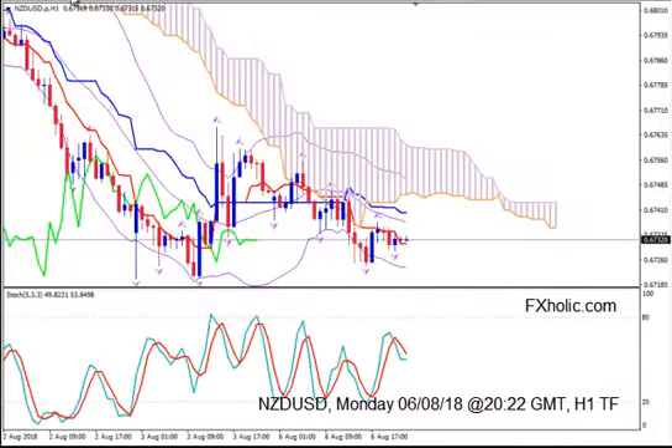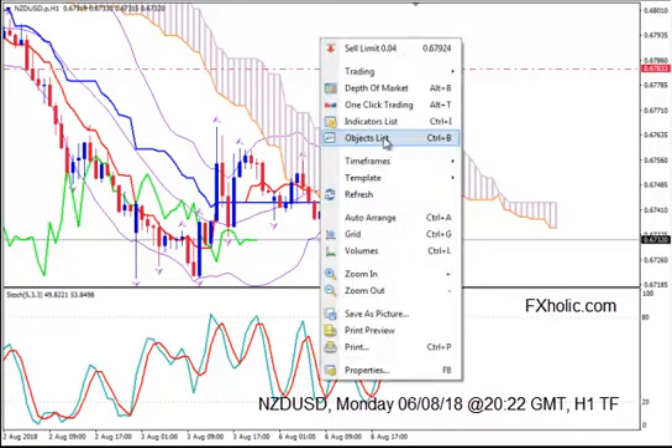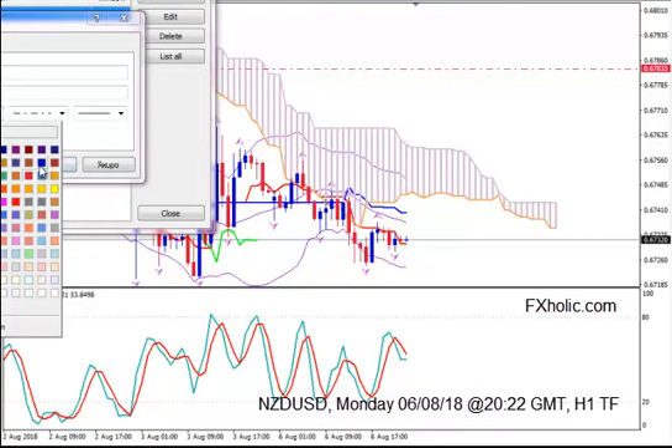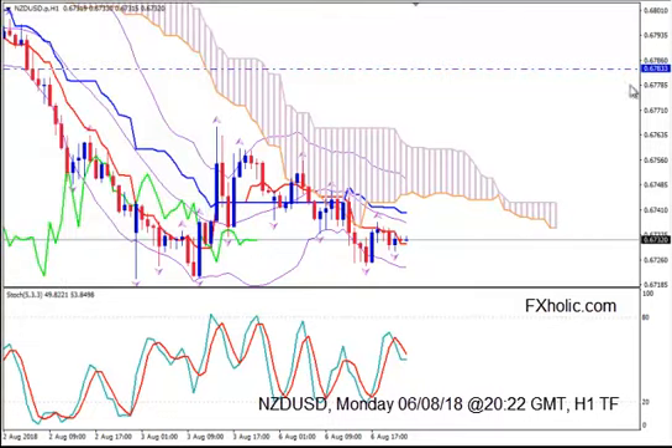So I will give you only a buy signal for the pair and I will give it from H1. Buy at the level of 0.6783. This is a hypothetical level. Make sure that at that level the medium Bollinger Band is going up, and a body of a bullish candlestick closes there, not just a spike.